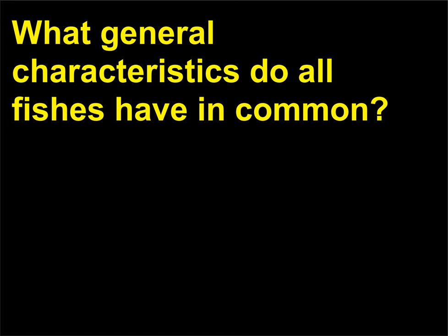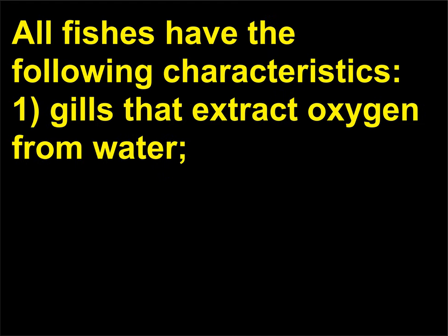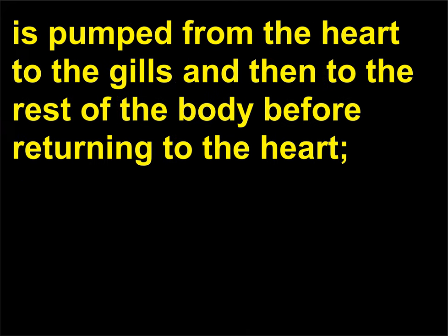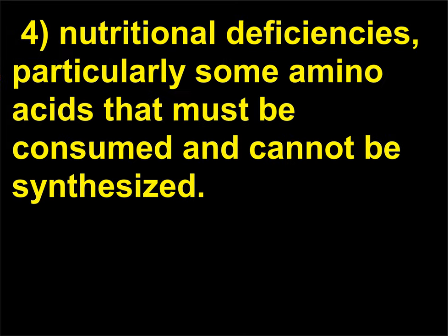What general characteristics do all fishes have in common? All fishes have the following characteristics: (1) gills that extract oxygen from water; (2) an internal skeleton with a skin that surrounds the dorsal nerve cord; (3) single-loop blood circulation in which blood is pumped from the heart to the gills and then to the rest of the body before returning to the heart; and (4) nutritional deficiencies, particularly some amino acids that must be consumed and cannot be synthesized.